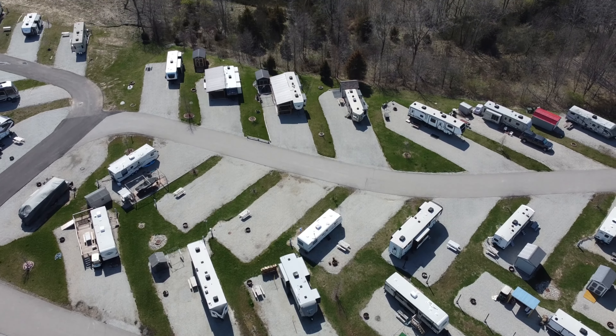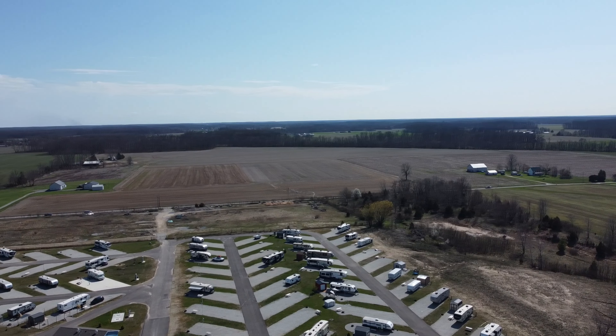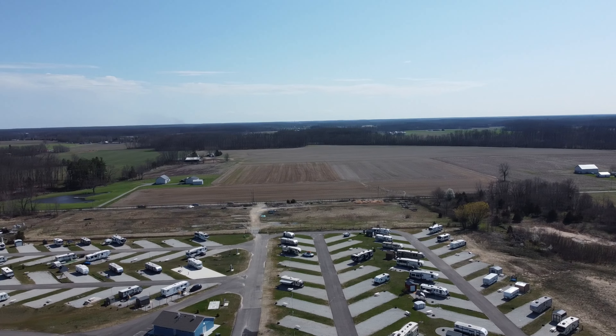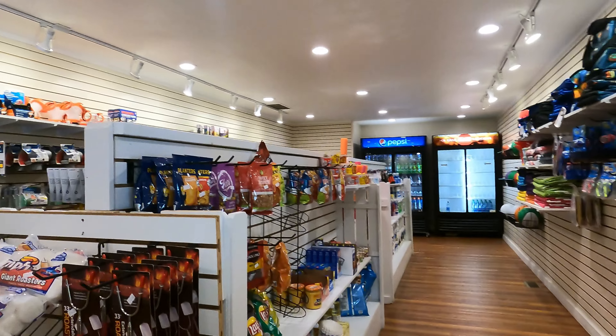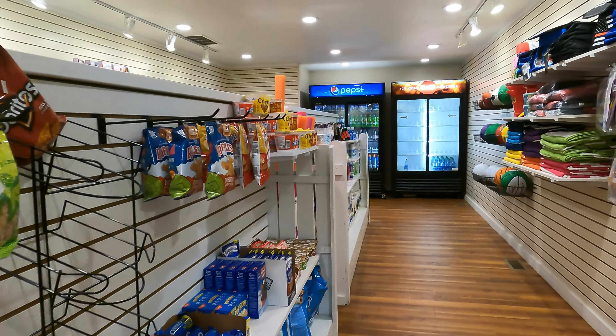This second largest Thousand Trails campground has plenty of space for large RVs and features a huge new section with gravel pads, full hookups, and new construction laundry and bathhouses. In case you forget something or just need a snack, they also have a full camp store.